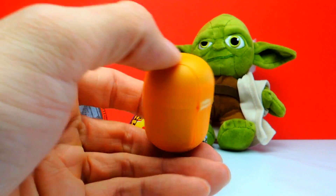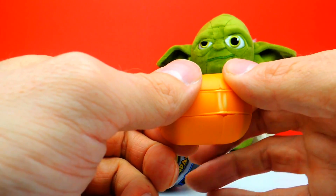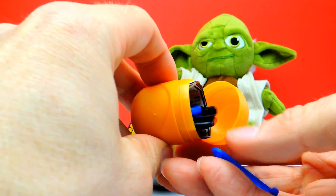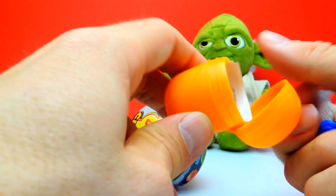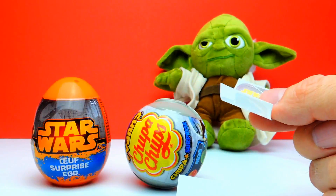I really hope that we get an awesome toy, so wish me luck. Oh, what's this? I always thought that there is a little Star Wars character inside — a little Star Wars figure — however, I think we got something else.